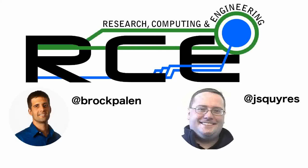Welcome to another edition of RCE. We actually have a special show today, but before we get into that, you can find all of our old shows online at rce-cast.com. You can also follow me on Twitter at Brock Palin, all one word, and send questions to me for future shows.